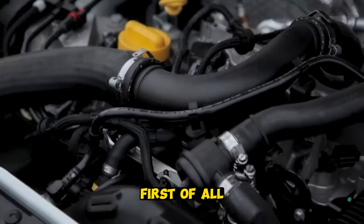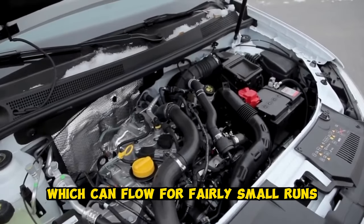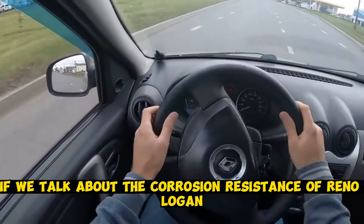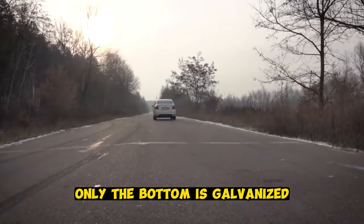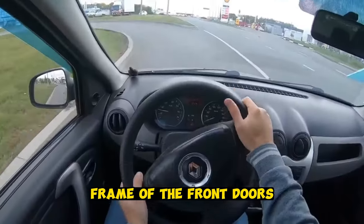Of the problems, first of all, there is the front crankshaft oil seal, which can leak at fairly low mileage, and the boot seal of the inner CV joint. If we talk about the corrosion resistance of the Renault Logan, everything is basically good, but only the bottom of the car is galvanized.